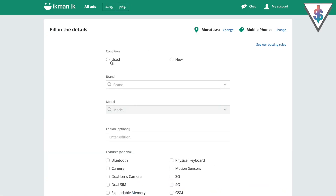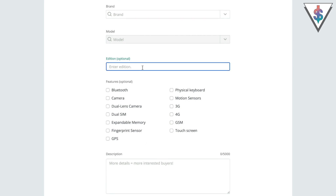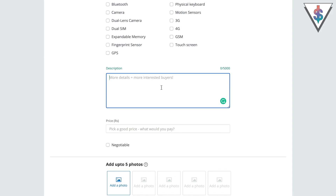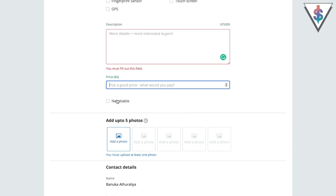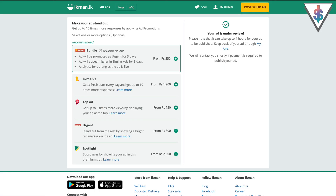You can list it as a used product, then go into the brand section and select what brand it belongs to. Enter the edition, select the model, go into the features of the device, and there's a description area to type in all the details. You can mention any special features there. Next is the price — think of a reasonable price, look at other ads posted online, and you can also mark it as negotiable. You can add up to five photos and leave your contact details at the bottom, then hit 'Post Ad' and you're done.